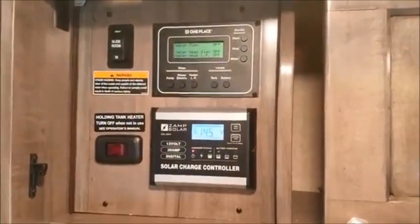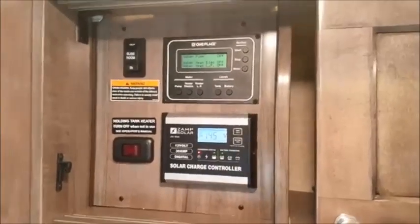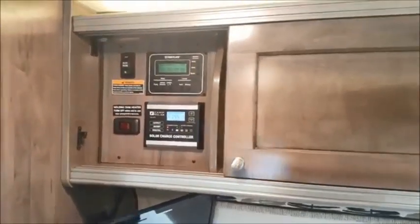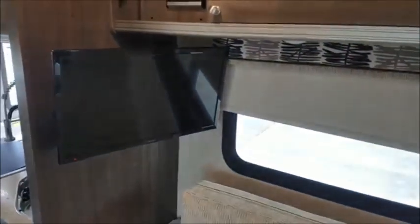You've got a 100 watt solar panel on the roof here, as well as your controls for your slide out and your generator and tank level readings. You have MCD roller shades throughout the coach.